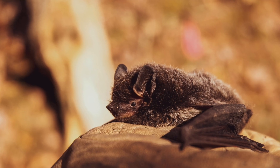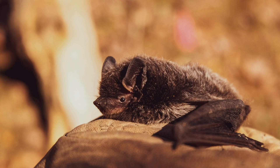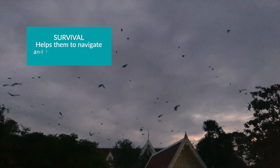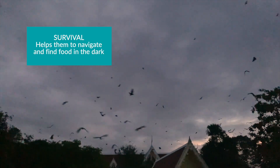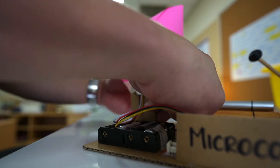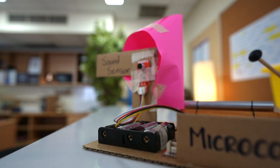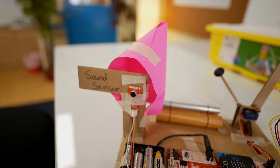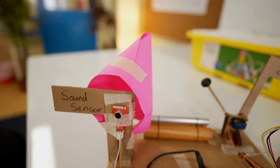After some research, I found out that bats have ear structures that they use to capture sound waves effectively for echolocation, which helps them navigate and find food in the dark to survive. I decided to create a bat ear shaped extension that amplifies sound for my sound sensor by acting as a funnel, collecting sound waves from the environment and directing them towards the sensor's opening.